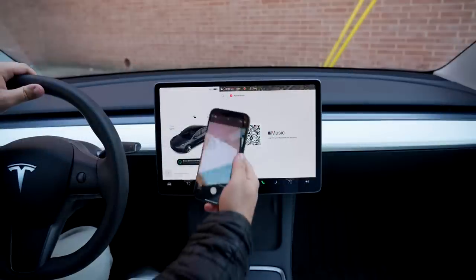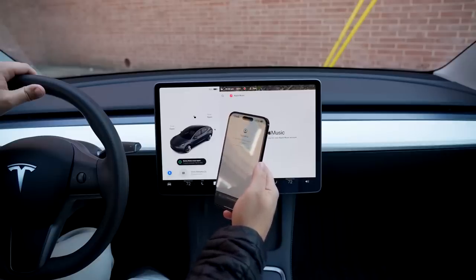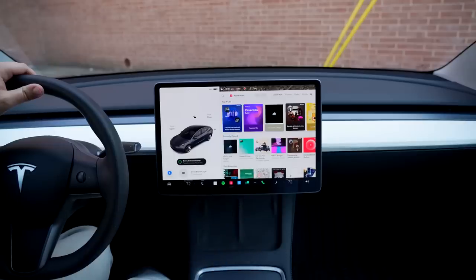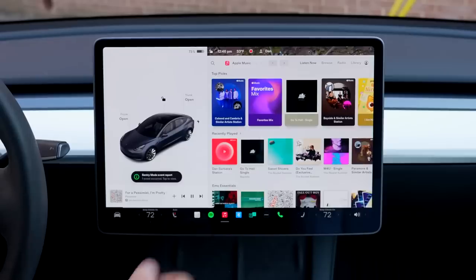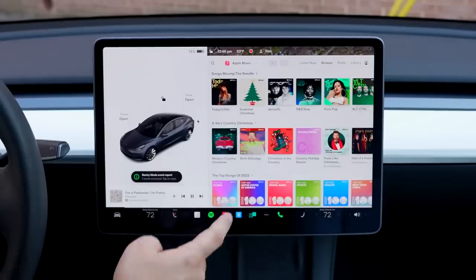To access Apple Music, tap the Apple Music icon in the application launcher, scan the QR code with your mobile device, and login with your Apple ID. A premium connectivity subscription is required to stream Apple Music over a cellular connection.